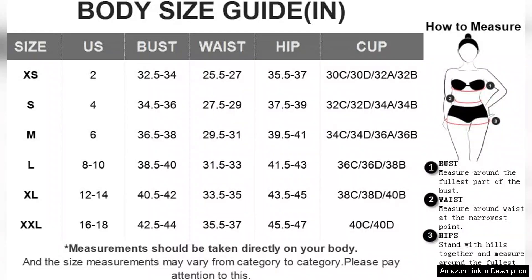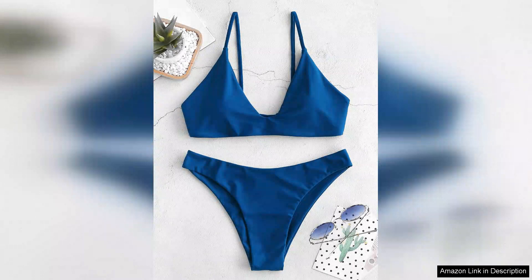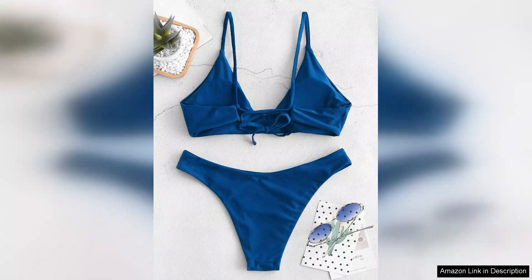I opted for a vibrant colour option and it truly pops, perfect for showing off a sun-kissed glow. One minor downside is that the sizing can be a bit tricky. I recommend checking the size chart carefully before purchasing, especially if you're between sizes.